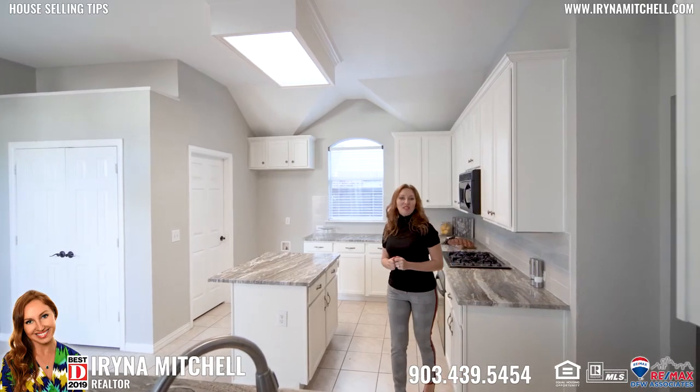So if you're looking to sell your house and you're not sure which updates need to be done, please give me a call — I will be happy to help.